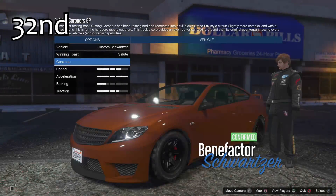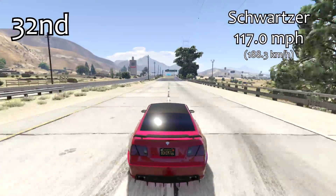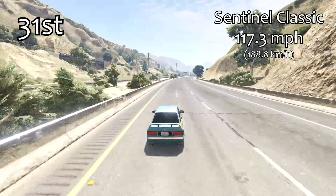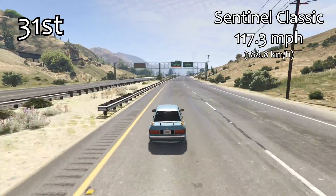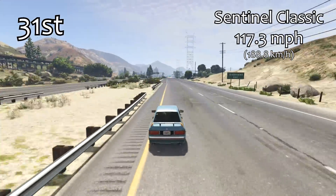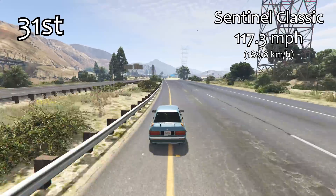It's pretty average for the sports cars class. It falls into 31st place overall — 32nd we've got the Schwarzer at 117mph, and then 31st we've got the Sentinel Classic at 117.3mph. There are actually a lot of sports cars that are very similar in terms of top speed. You've got I think 39 different vehicles now that are all separated by 10mph, so it's very very close in that sports cars class.